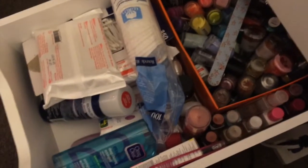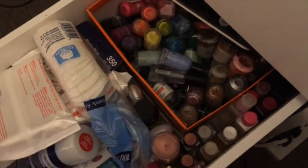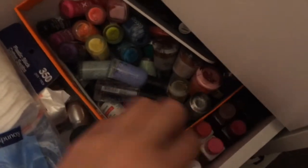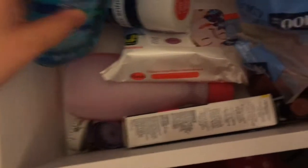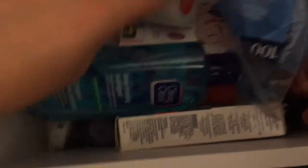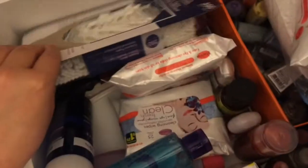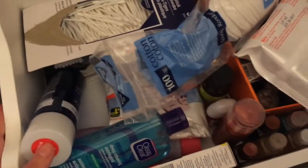I also have EOS lip balms. The next drawer is the biggest mess — I have all my nail polish back here, it was organized by color but opening and closing the drawer messed it up. I also have hand sanitizers, a toothbrush, pore strips, makeup remover, measuring tapes, nail polish remover, those pad things, sponges, Q-tips, tea tree oil — everything is in this drawer.